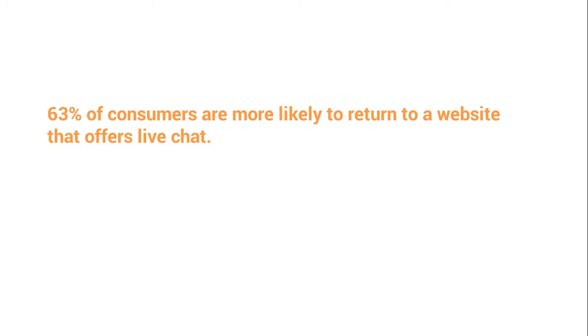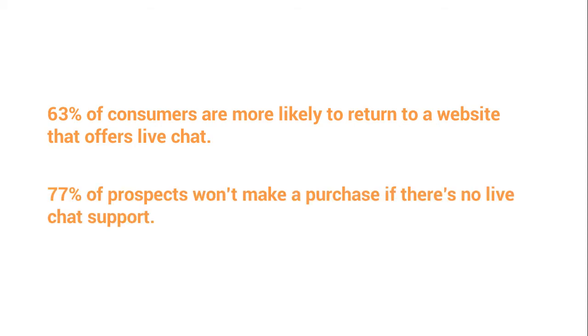Live chat support is one of the most important things that you as an agency owner need in place. In fact, 63% of consumers are more likely to return to a website that offers live chat support, and 77% of prospects won't make a purchase if there's no live chat support. At AutoGrow, we use Tawk.to and right after we started using it, three clients signed up to our service in less than seven days.